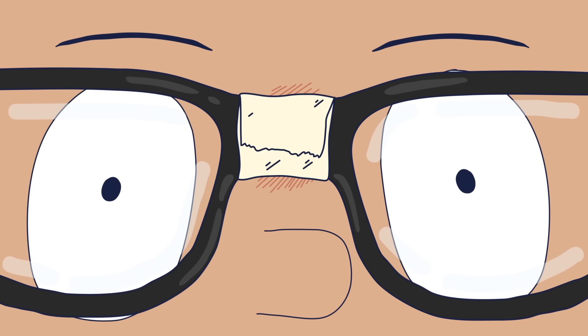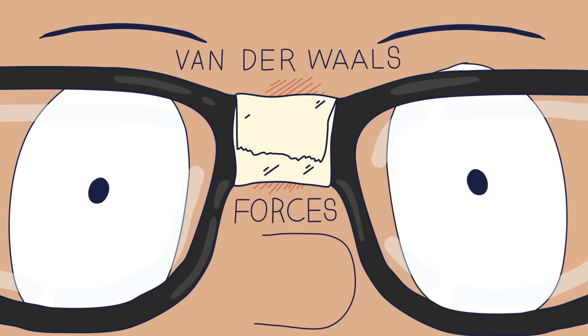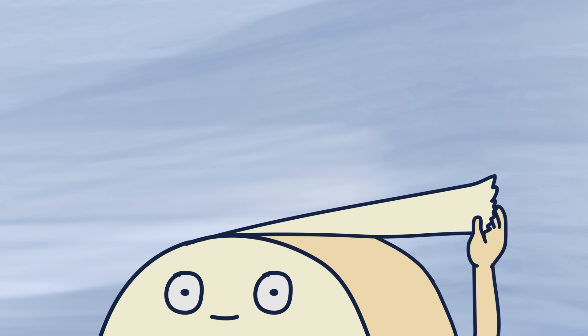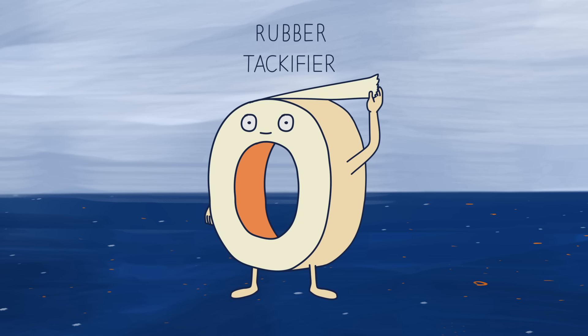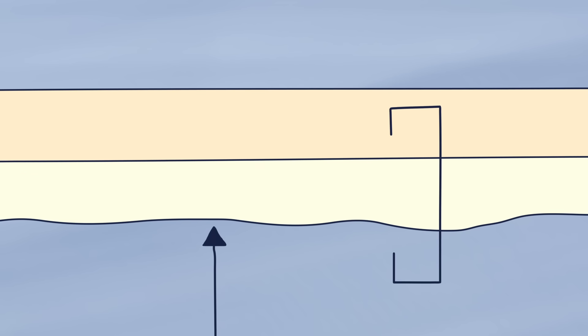These weak bonds, called van der Waals forces, can occur between any two materials, but only if they're extremely close together — closer than the naked eye can see. Tape usually consists of a backing coated with a combination of a rubber or rubber-like stretchy component and a compound called a tackifier — that's the sticky component. A tape's stickiness is determined by the proportion of elastic component and tackifier, the thickness of adhesive spread onto the backing, and the type of backing material.